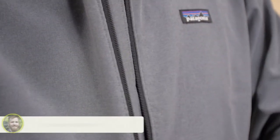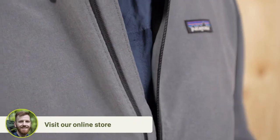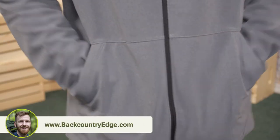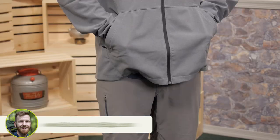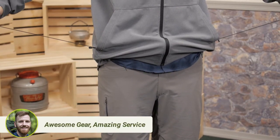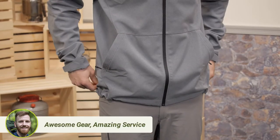The main zipper is large and it has big teeth so it's unlikely to snag. The two hand warmer pockets are also zippered and have a breathable mesh interior. Pull the draw cord tight at the hem to seal your heat in and keep the weather out. The cuffs are sealed by a hook and loop closure.